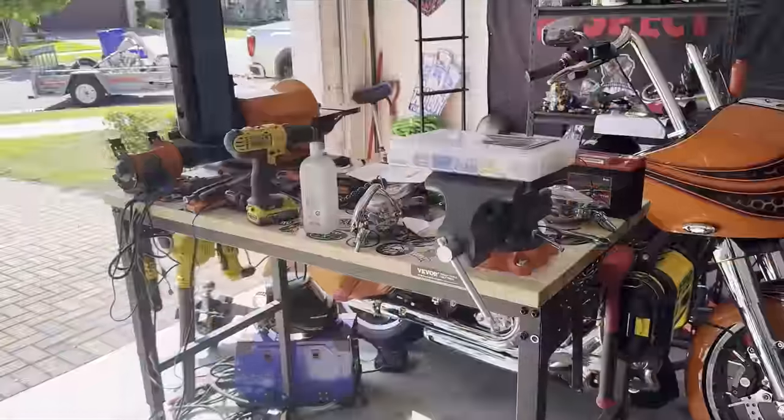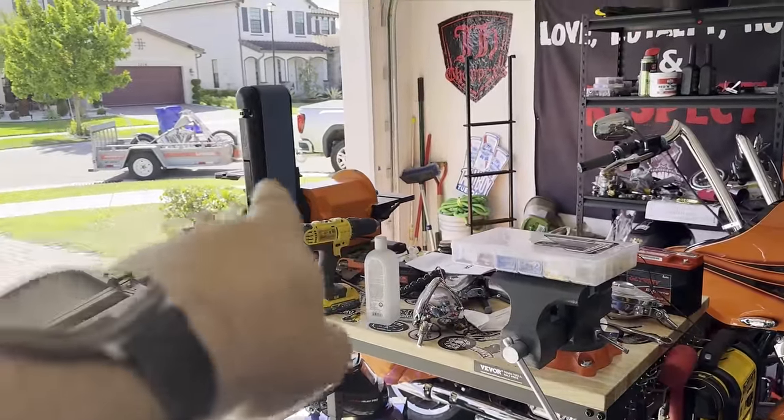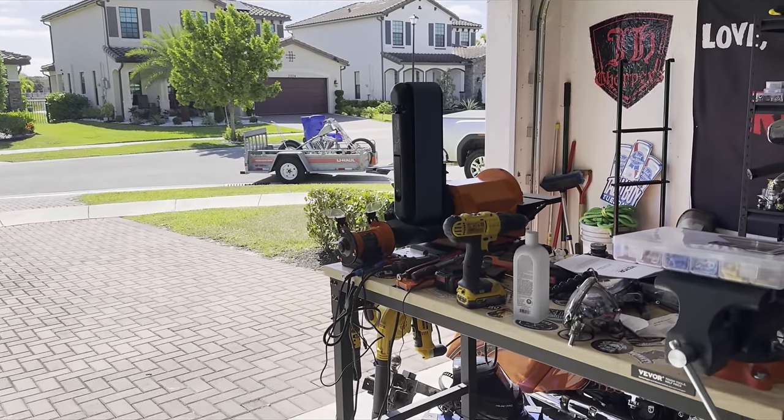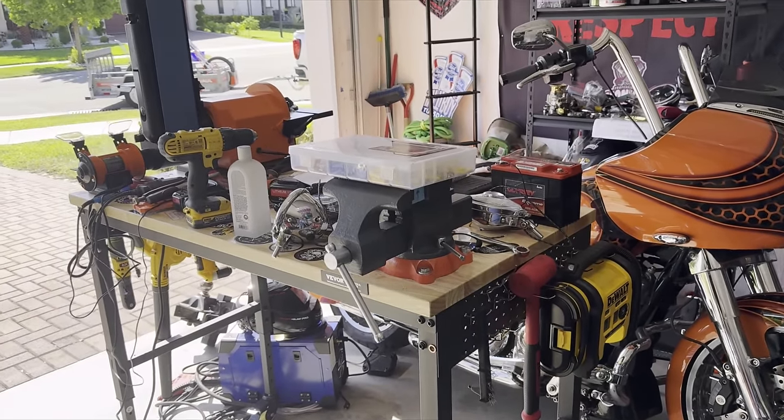After we drop that off, we've got to get back here and get to work on this garage because it's a freaking mess. I got a new workbench, a vice, and a belt sander that I need to use. I also got a message from Viper — the people who make my stool — and they said, 'That's not going to work, we have a cart now, we'll send you one as a gift.' So they sent me this.